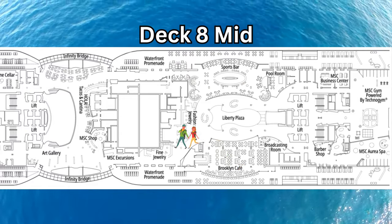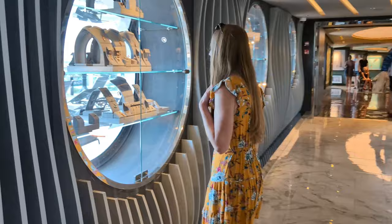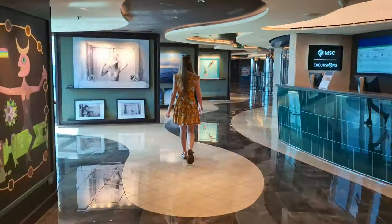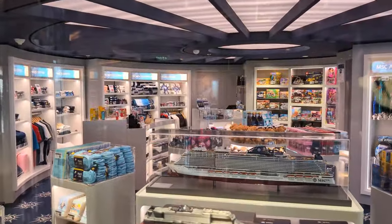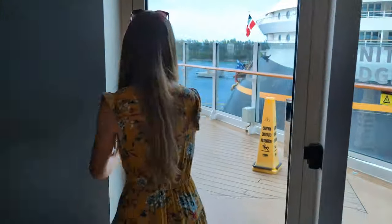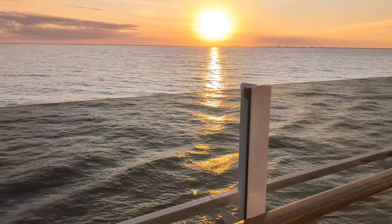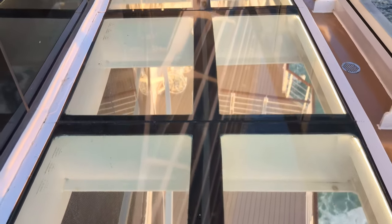Back inside on Deck 8, as you head towards the back of the ship, you'll pass by the fine jewelry store, a great spot for window shopping. Just past the jewelry store, you'll pass by the MSC Excursion Desk on the way to the MSC Shop for all your MSC gear and souvenirs. If you head outside to the waterfront on either side of the ship, you'll find one of our favorite staples of the newer MSC ships — the infinity bridges, with glass floors providing views off the sides and straight down below.